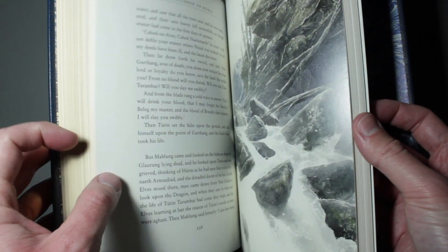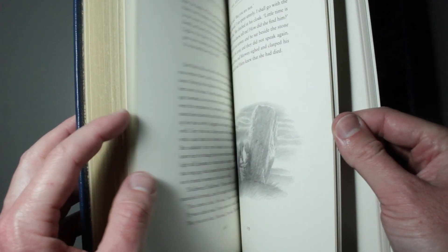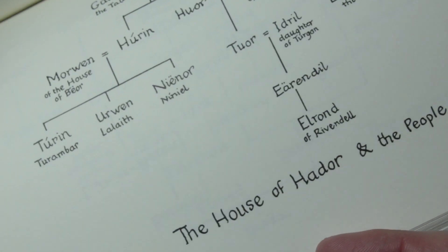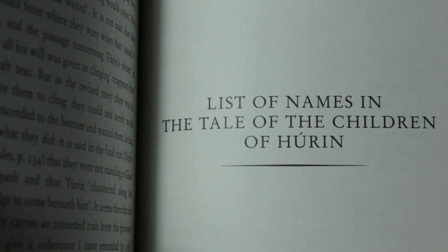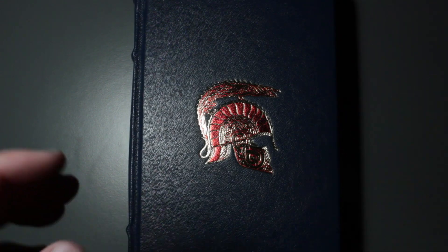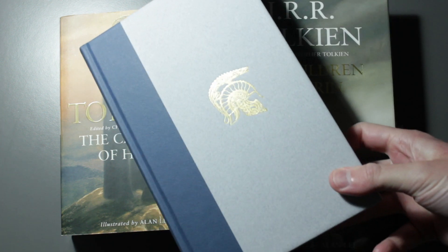As is typical of many Tolkien books edited by Christopher, besides the story itself, the book contains genealogies, an appendix with two essays by Christopher Tolkien, and a list of names. A quick note that all illustrations, genealogies and appendices are included in every other format of this book, including both the paperback and standard and deluxe hardback editions.